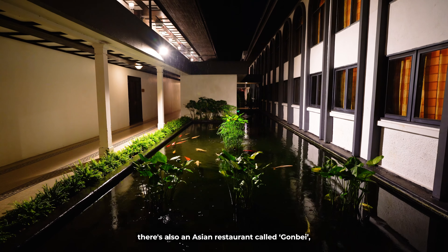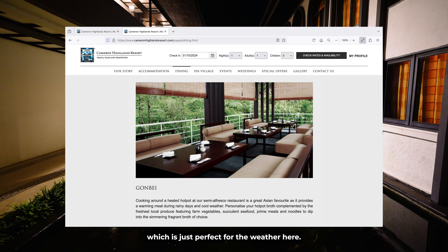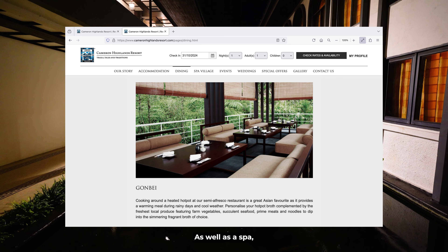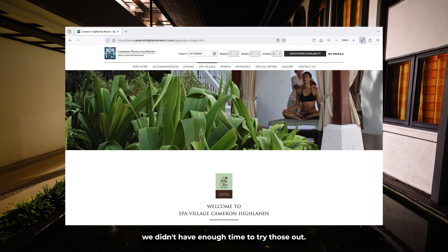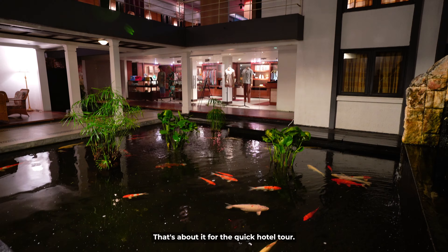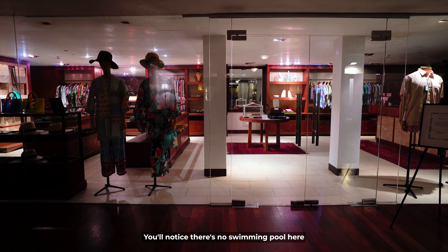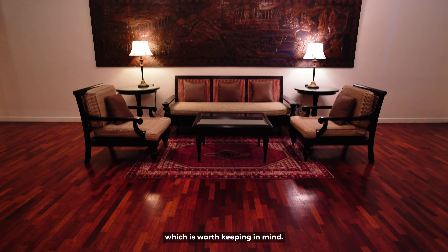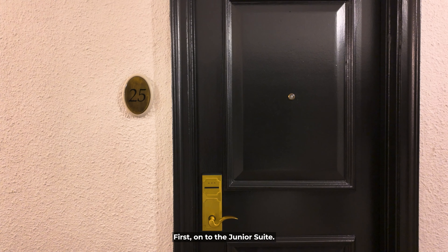There's also an Asian restaurant called Gone Bay where you can have steamboat, which is just perfect for the weather here, as well as a spa. As we only stayed for one night, we didn't have enough time to try those out. It's also worth noting there's no swimming pool here and no kids club, which I'll talk more about a bit later.